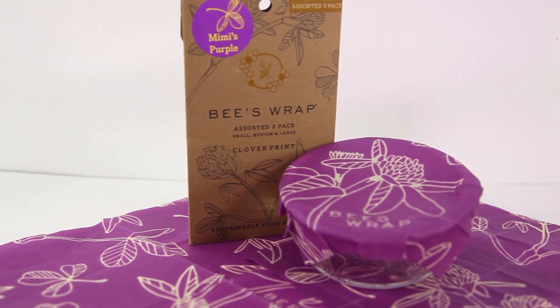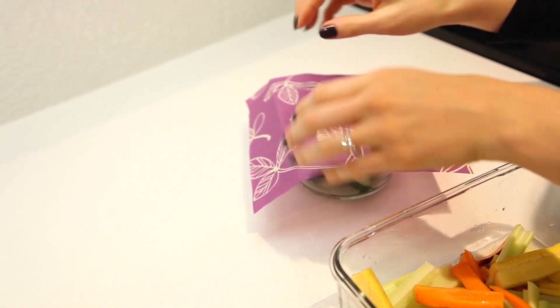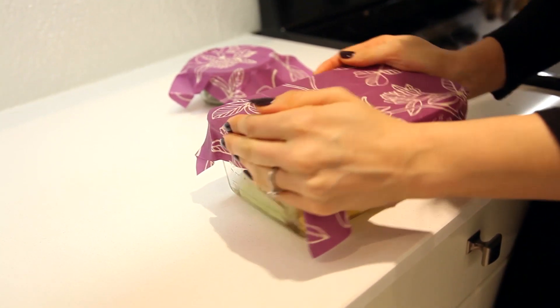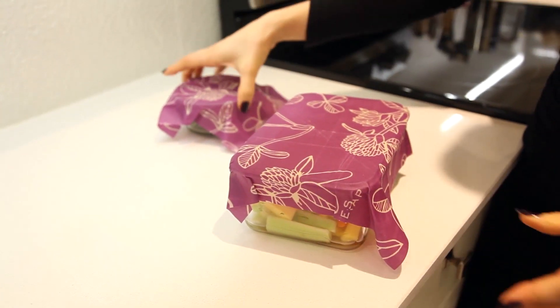Bees Wrap is a gift that was given to us from our friends Alejandra and Ed from Alejandra.tv, and as soon as we got it we said this has to go on our gift guide. It is amazing. It's made with beeswax, organic cloth, tree resin, and jojoba oil, and it's basically reusable food wrap. Rather than using plastic wrap, you take one of these sheets, press it over a bowl, and use the warmth of your hand to melt the wax so it stays in place over your food and keeps it fresh. It's reusable so you don't have to worry about wasting plastic wrap.